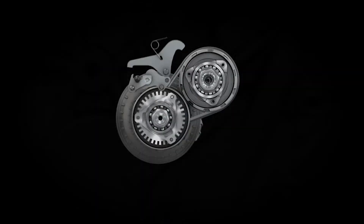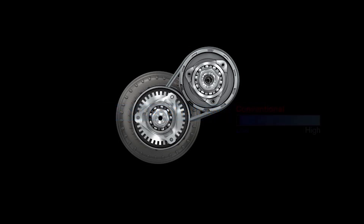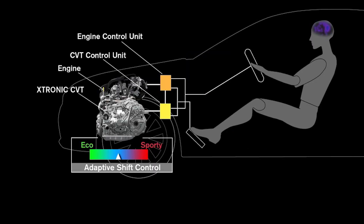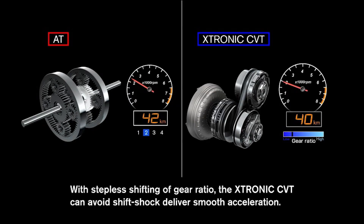Inside the CVT, there's no gear set. Instead, a steel belt spins between two pulleys. As the belt spins, the pulley's internal diameter expands and contracts. This effectively changes the gear ratio according to load. With their infinite gear ratio, CVTs enable engines to run in their most efficient speed range.